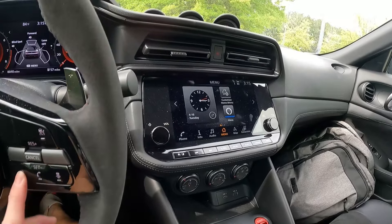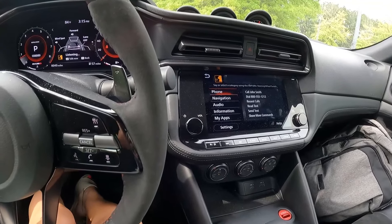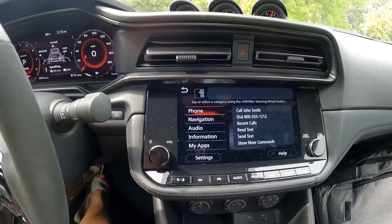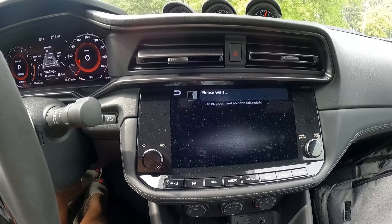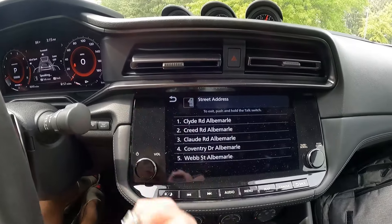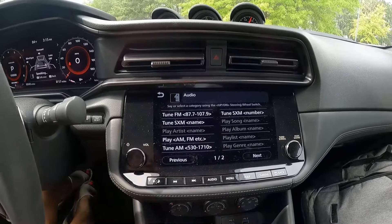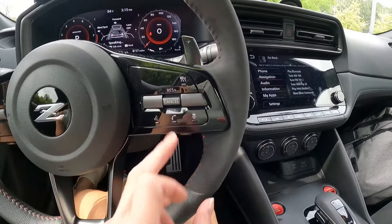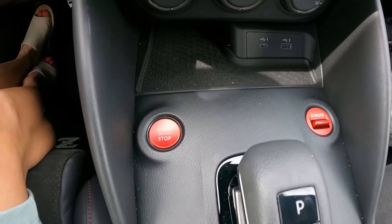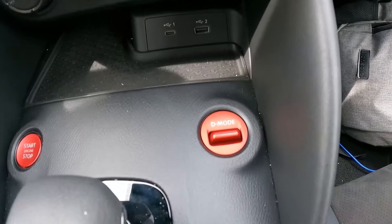You can do voice commands — for example, asking for directions to Crabtree Valley Mall. There's navigation built in. You also have USB and USB-C plugins, your Nismo-specific red start and stop button, and your drive mode selector.